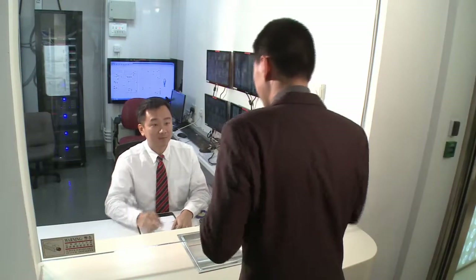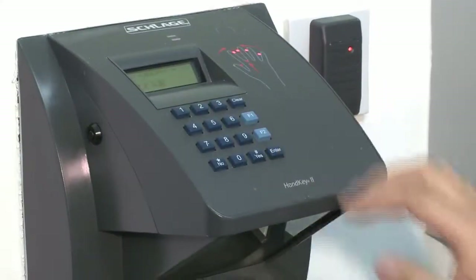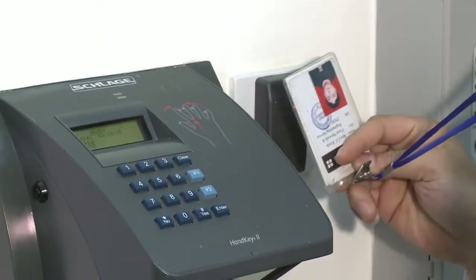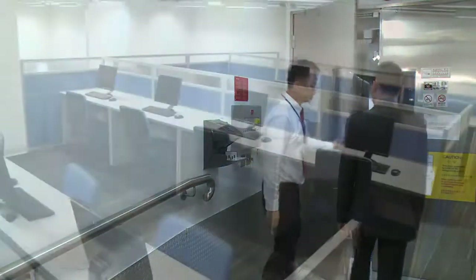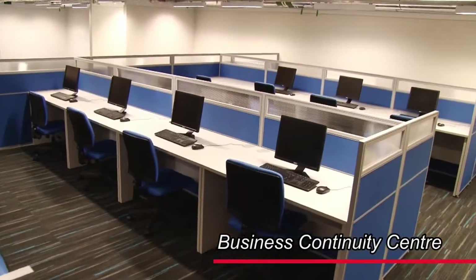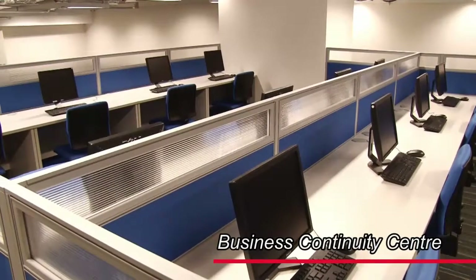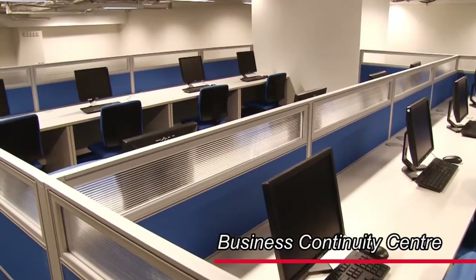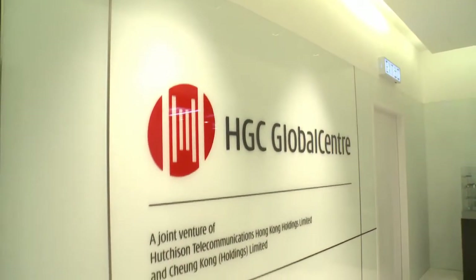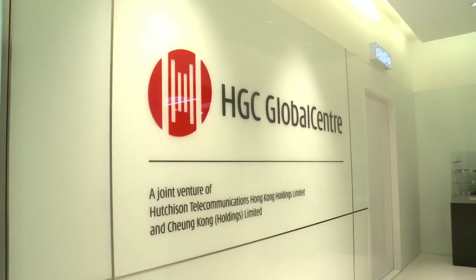Our data centers are protected 24-7 by dedicated security guards. Access to the computer area is controlled by a biometric palm scanner and key card to ensure thorough identity authorization. A business continuity center provides a fully equipped office, enabling organizations to restore and resume business operations swiftly in the event of interruption at a customer's premises. Our clients trust HGC Global Center thanks to a solid combination of state-of-the-art facilities and unswerving professionalism.